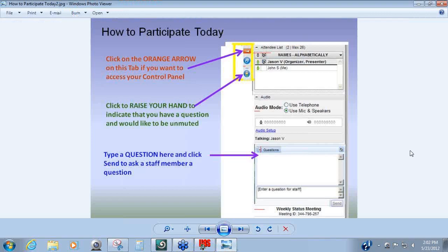Before we get started, I want you to note that you have a control panel on your screen. You'll also have a questions pane. You can send questions to our webinar staff through this pane by typing in your question and just clicking send. At the end of the presentation, we'll also do a Q&A session. You can raise your hand and speak directly to the webinar staff, and we'll unmute you so you can ask your question.